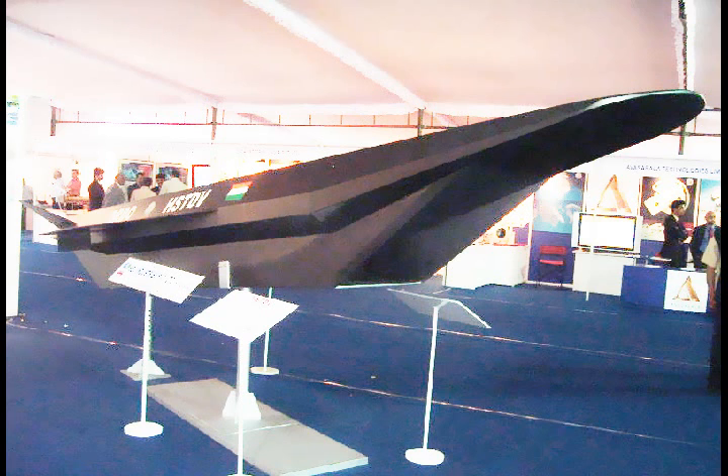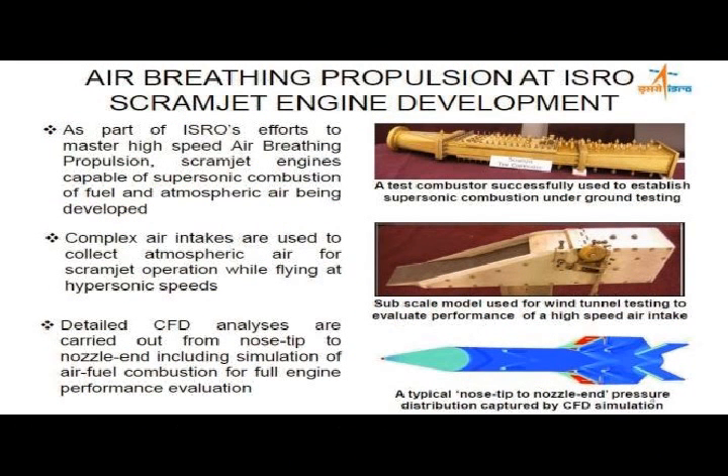The DRDL's project director says engineers aim to begin flight testing a full-scale air-breathing model powered by one 300-pounds-thrust scramjet engine in the near future.